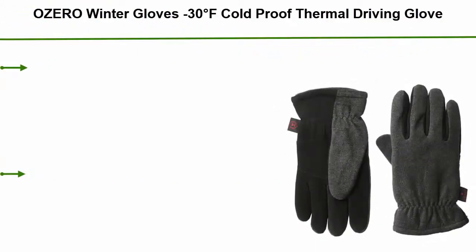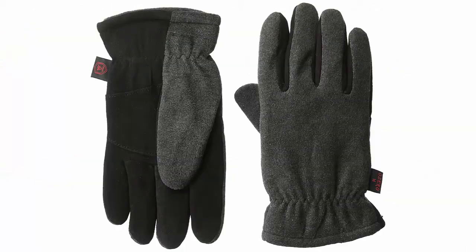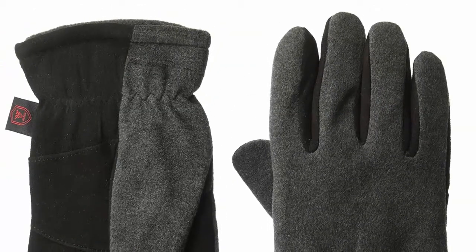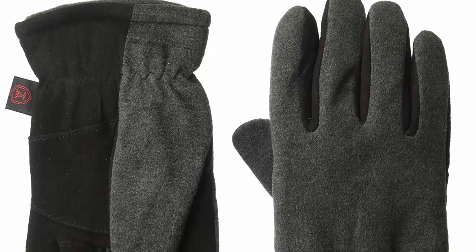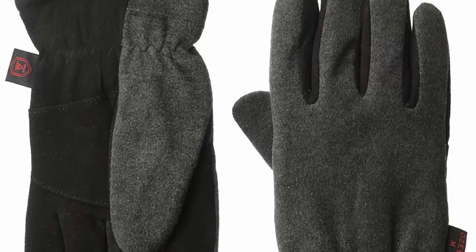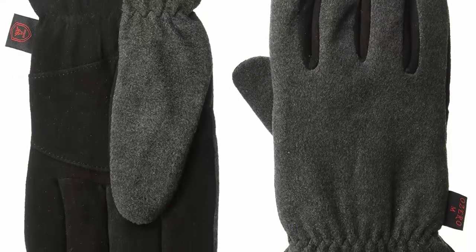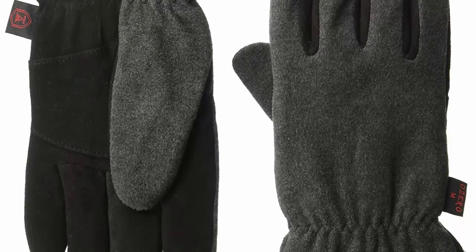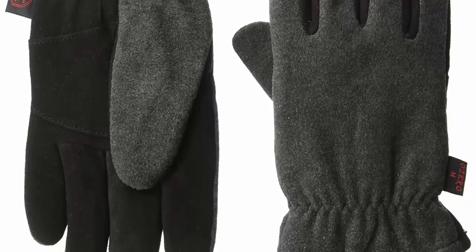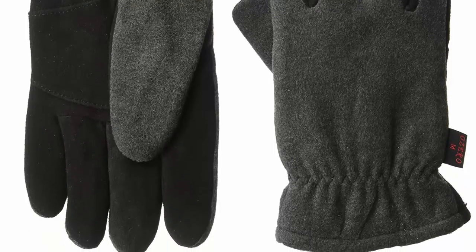Top 3: OZero winter gloves, minus 30°F cold proof thermal driving glove, insulated cotton and windproof membrane — warm hands in cold weather for men and women. Heat Lock thermal air system for extreme cold weather. Heat Lock is a high-tech patented system of hollow fibers and microfiber that provides warmth without excess bulk or loss of dexterity. The Heat Lock system traps air, creating a thermal barrier to keep the warmth in. This unique layer combines with the polar fleece lining to keep your hands warm even if temperatures drop to extreme cold.